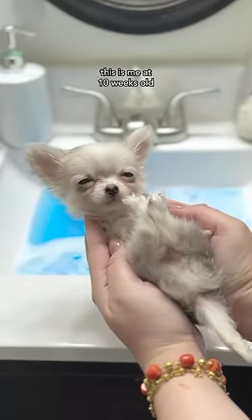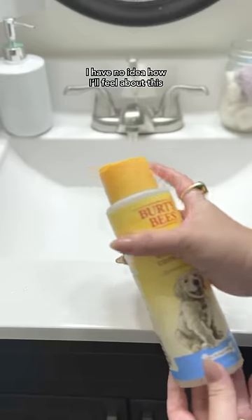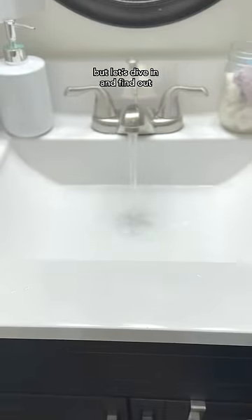Hi everyone, this is me at 10 weeks old taking my very first bath. I have no idea how I'll feel about this, but let's dive in and find out.